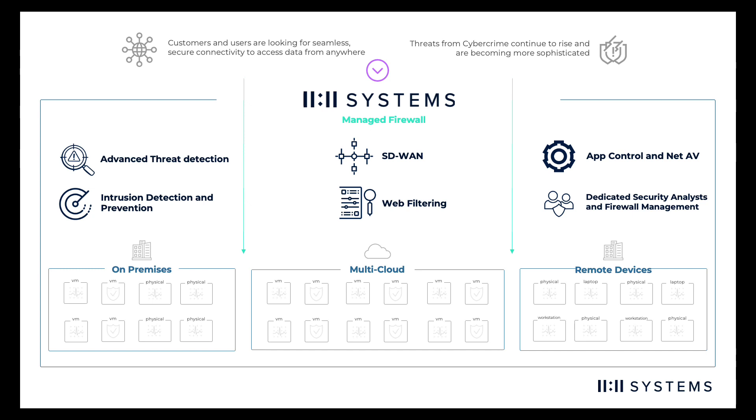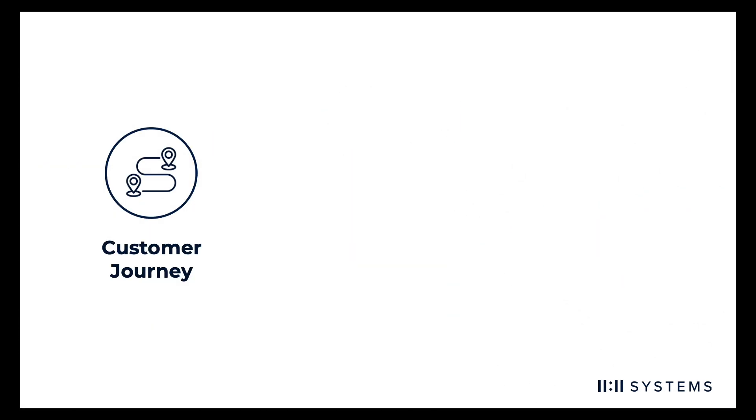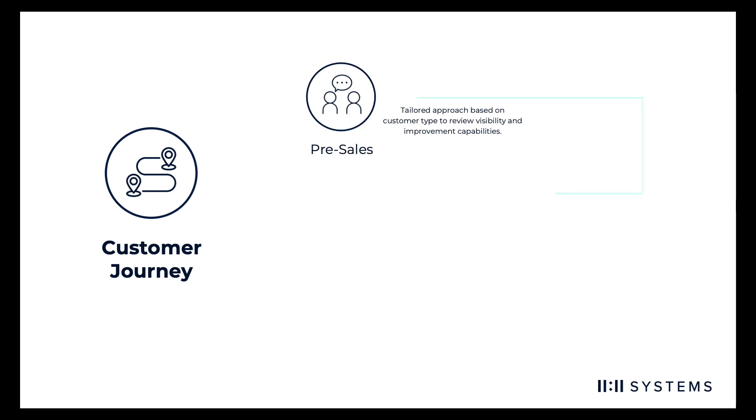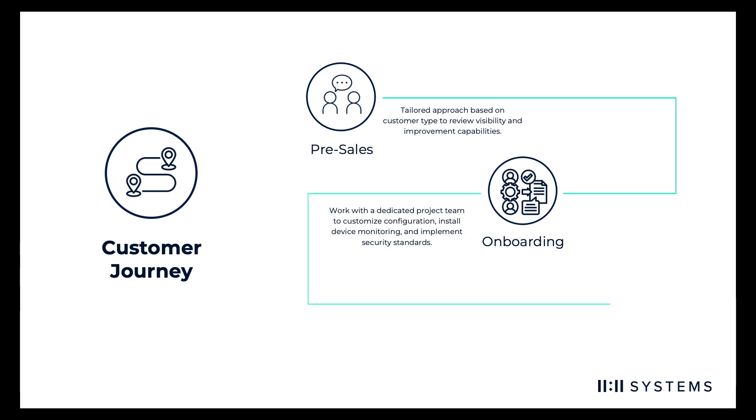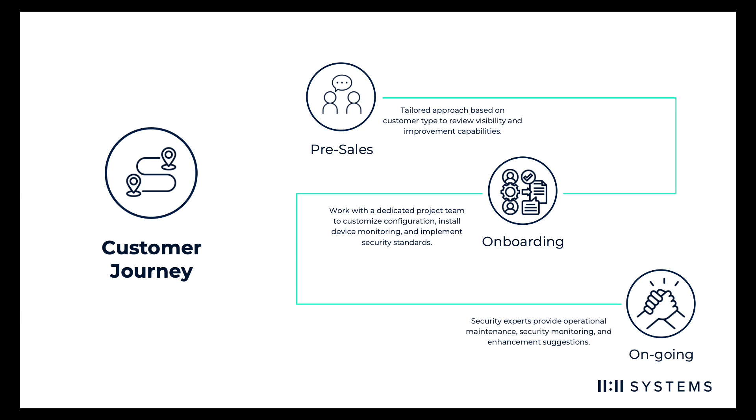Most critically, work with a team of experts to ensure the right technology, configuration, and ongoing management are in place for your organization. As with all of our solutions, you receive a dedicated team to help you throughout your partnership with us — from pre-sales discussions to tailor firewall functionality, to deploying your solution with a team of security experts with customized policies and protection, to ongoing 24/7 support with monitoring and maintenance to improve your risk management posture.